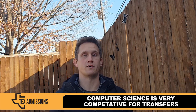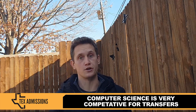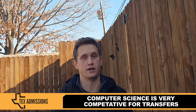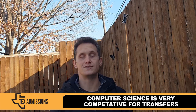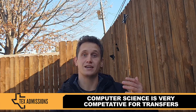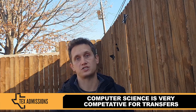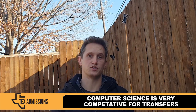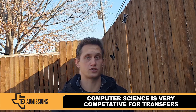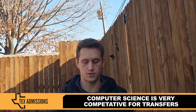The first thing to understand about computer science — and you probably already know this — is that it's extremely competitive, not just for first-time freshmen, but especially for transfers. It tends to be the kind of major where students who get in oftentimes stay in that major and finish their degree. So there are not that many spaces available for internal or external students interested in pursuing computer science.